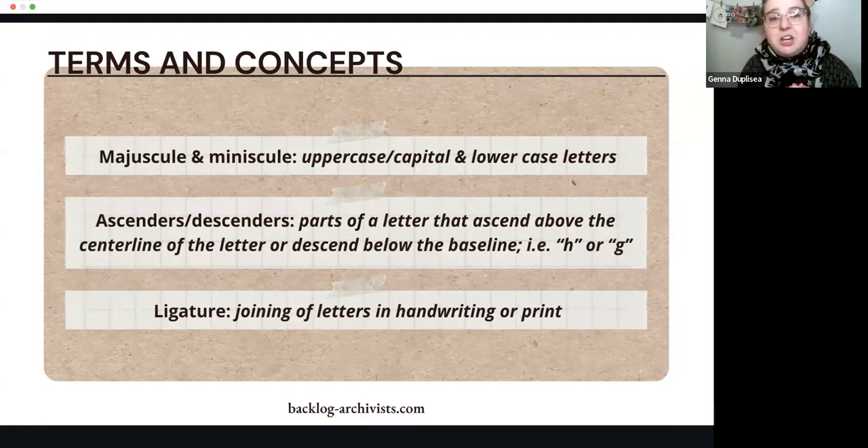Majuscule and minuscule are the technical terms for uppercase and lowercase letters. Ascenders and descenders are the parts of a letter that ascend above the center line or descend below the baseline — a lowercase h has an ascender, a lowercase g has a descender, but a lowercase c has neither. A ligature is the joining of letters in handwriting or print — you might see a CT connected in something printed in the 18th or 19th century, and loops connecting letters in cursive are also ligatures.